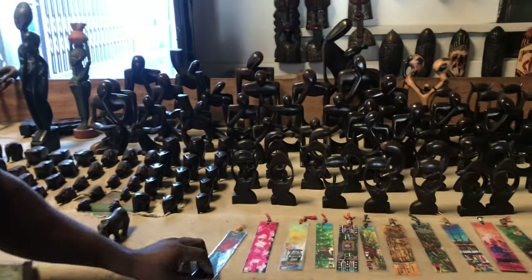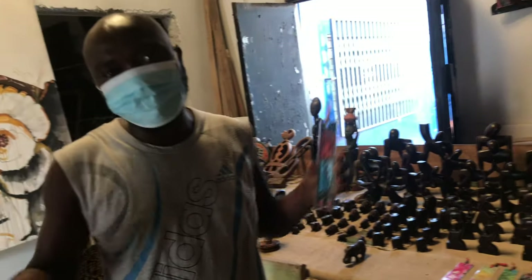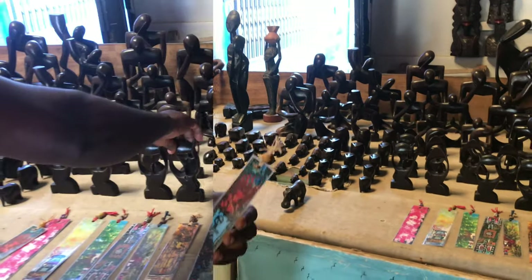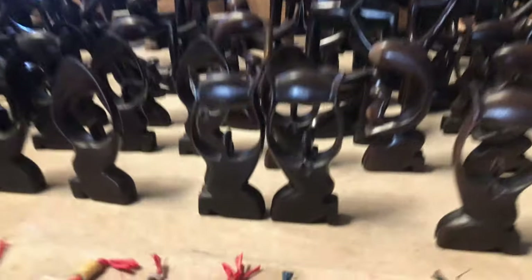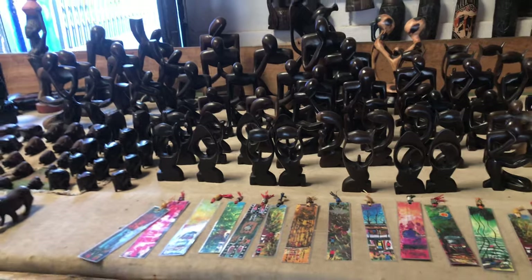And this is a bookmark. When you are reading a book or Bible and you feel tired or ready to sleep, you just put it inside so you don't forget. It represents man and woman — we call it 'love is precious.' Love is like an egg — you cannot hold it when it falls down.